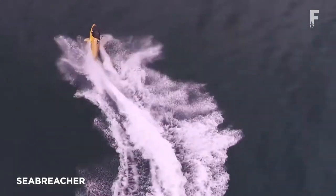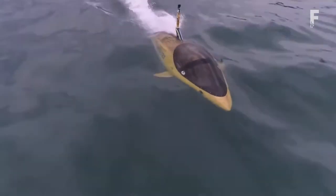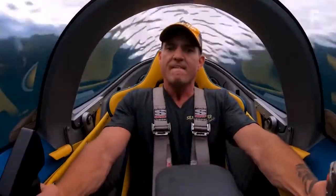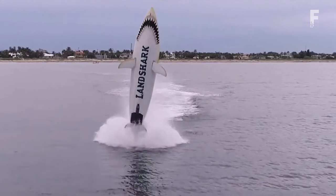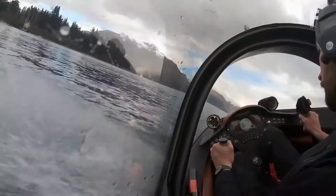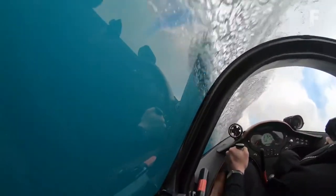C-Breacher is a two-seat semi-submersible watercraft with a shape based on that of a dolphin, capable of imitating a dolphin's movement. It can dive, cut through waves, and jump out of the water. The engine gives the C-Breacher a top speed of 50 mph on the surface and 25 mph submerged. The acrylic canopy and underwater viewports give the pilot and passenger a near 360-degree view as they fly through the water at breathtaking speed, controlled via a pair of control sticks and a set of pedals.